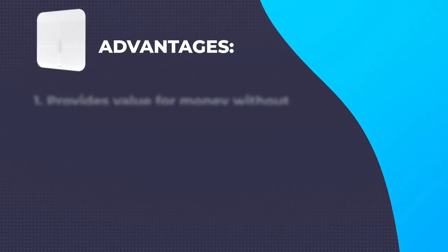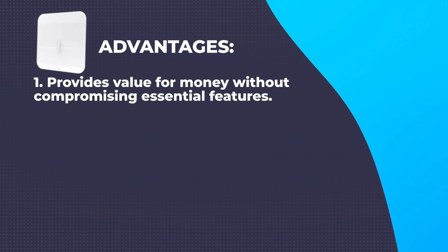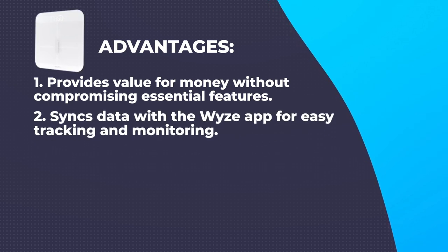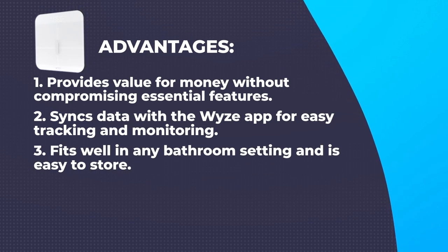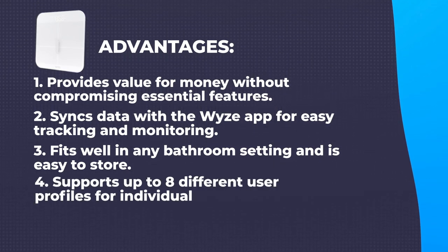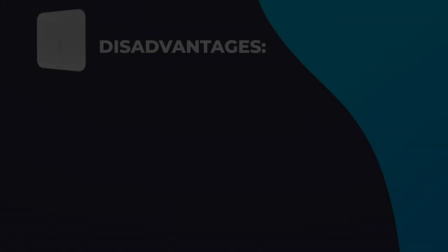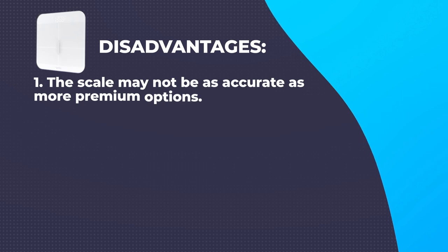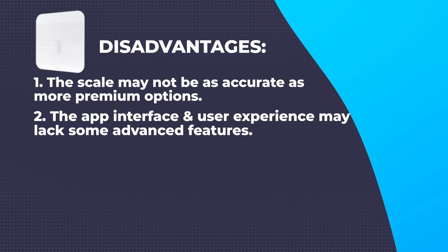Advantages: Affordable price – provides value for money without compromising essential features. Bluetooth connectivity – syncs data with the Wyze app for easy tracking and monitoring. Sleek and slim design – fits well in any bathroom setting and is easy to store. Multiple user profiles – supports up to 8 different user profiles for individual tracking. Disadvantages: The scale may not be as accurate as more premium options, and the app interface may lack some advanced features compared to higher-end models.